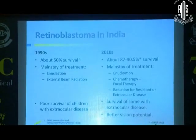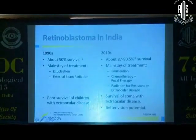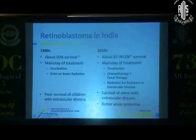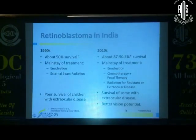In Belgium, they presented about an 87–90.5% survival. A lot has changed between the 90s and 2010 — enucleation stayed the same, but instead of external radiation, we moved to other forms of therapy. We now have a much better vision potential with current treatment types, which is why it's very important that we discover this disease early. As long as we discover retinoblastoma early, we can treat it so the child does not lose their life and may also not go blind.